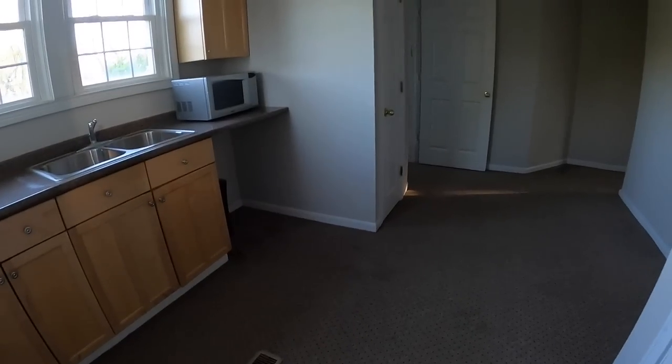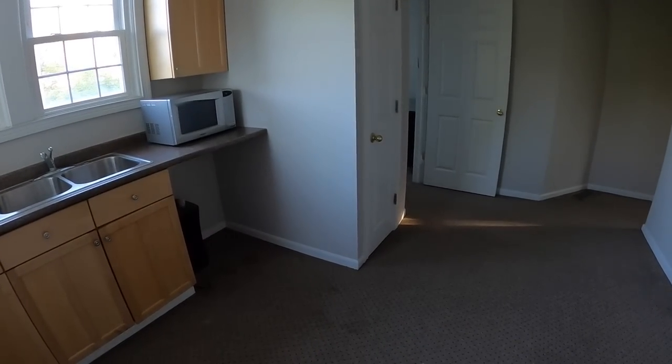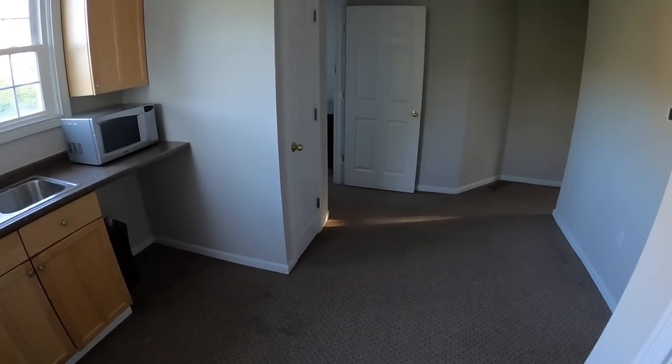Hey guys, it is Monday April 26th and I have some exciting news — I got a new office space. I've got a lot of work to do today but I'm going to go ahead and give you guys a quick tour of this place. This building was originally a house and converted into an office space.